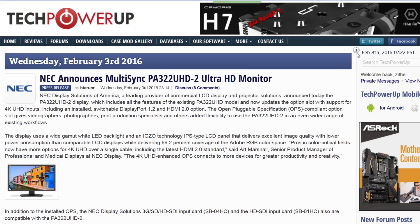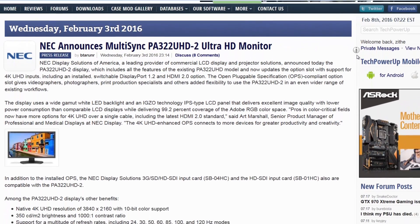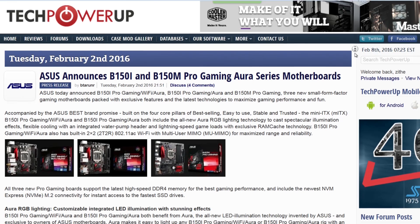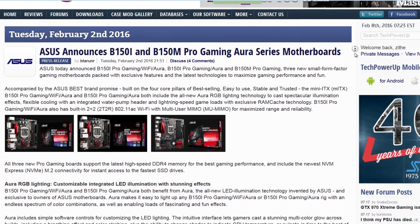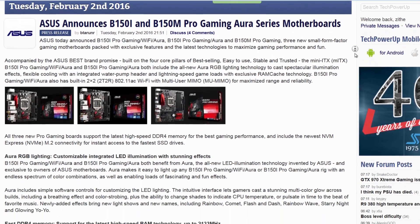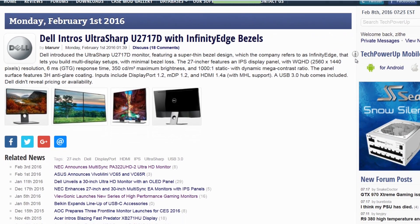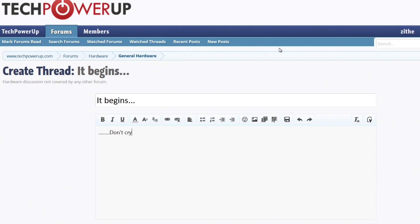That's all the news I have for this week, but there's more every week, so stick around. Make sure to check out our website — you'll find lots of great articles on things I talked about today and more, like NEC's MultiSync PA322 UHD2 Ultra HD Monitor, Asus's B150i and B150M Pro Gaming Aura Series motherboards, and Dell's UltraSharp U2717D with Infinity Edge bezels. If you have questions, head over to our forums — there are plenty of helpful people around.